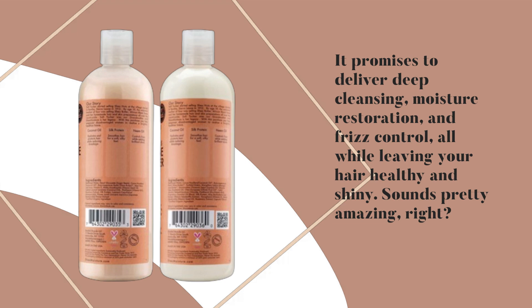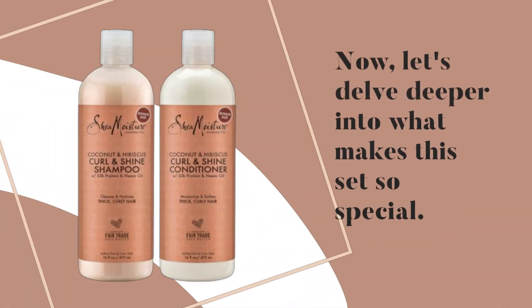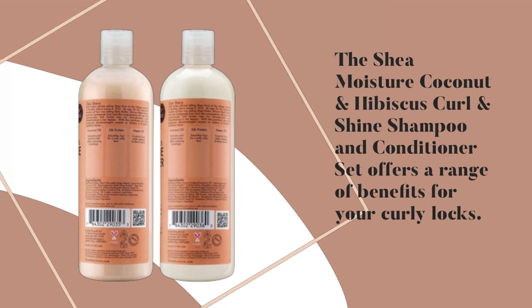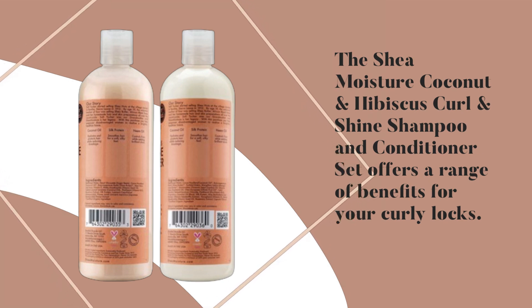Sounds pretty amazing, right? Now, let's delve deeper into what makes this set so special. The Shea Moisture Coconut and Hibiscus Curl and Shine Shampoo and Conditioner set offers a range of benefits for your curly locks.